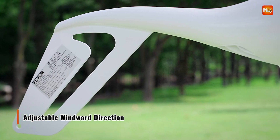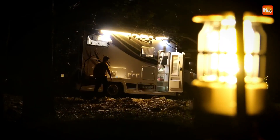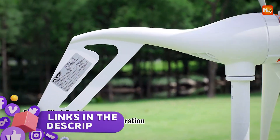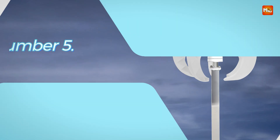In this video, we'll take a look at the 5 best wind turbine generators that combine performance, durability, and value to help you make an informed choice. Links to all products are mentioned in the description below. Let's get started at number 5.